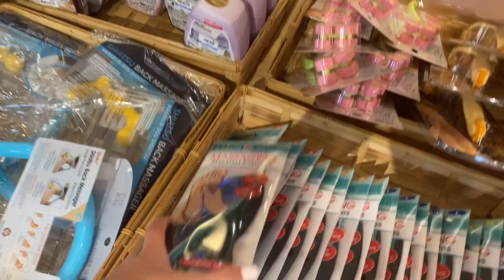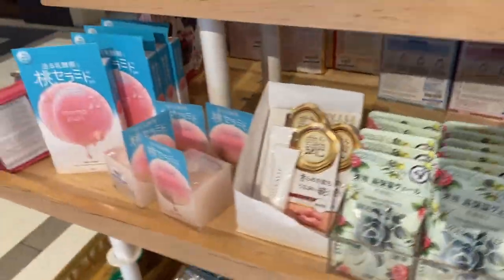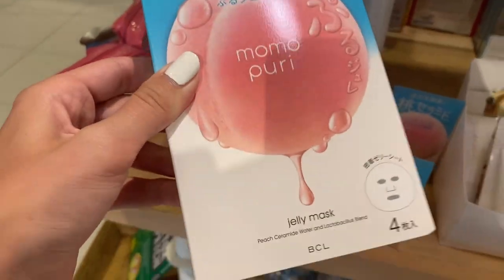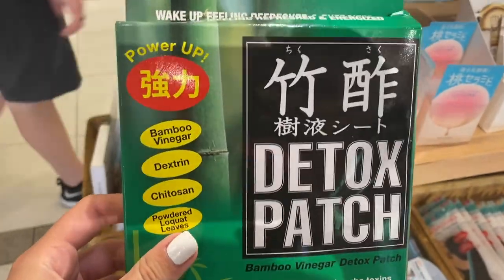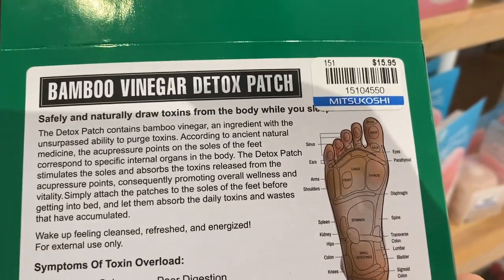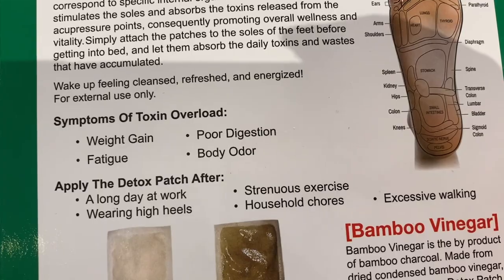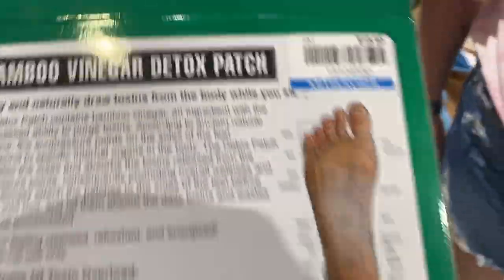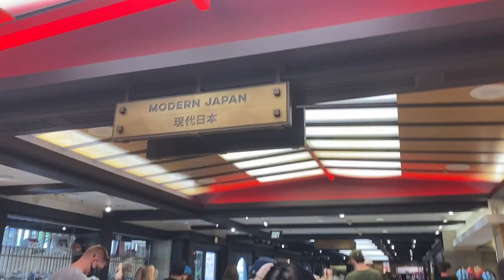It's really good that they have those here, especially when you're walking around EPCOT all day. What's this? It's a face mask that looks good. Wait — 'Detox patch: draw toxins from your body while you sleep — weight gain, poor digestion, fatigue, body odor.' This is kind of cool for 16 dollars.